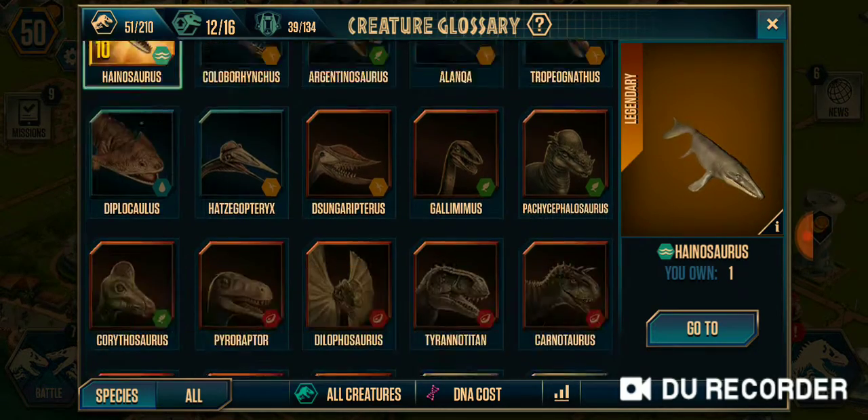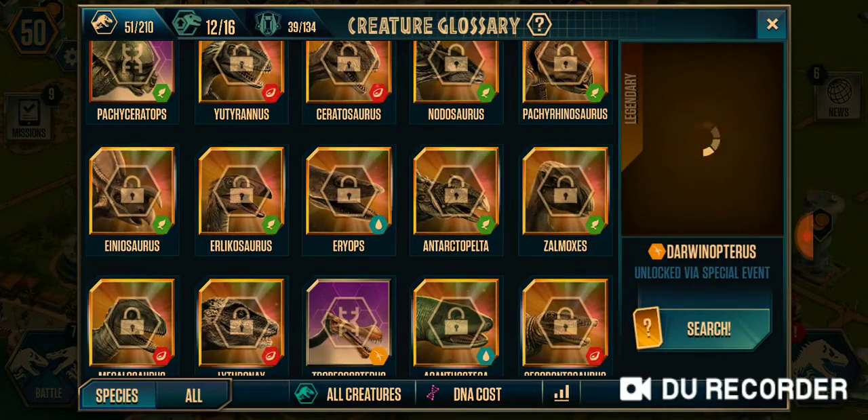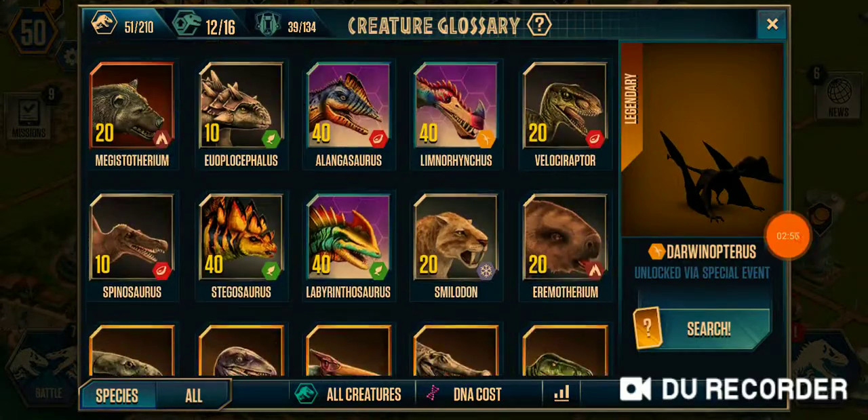That's all the dinosaurs I know for now. Hope you enjoy. Bye!